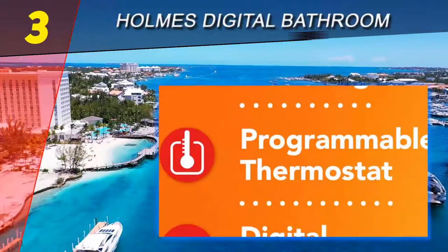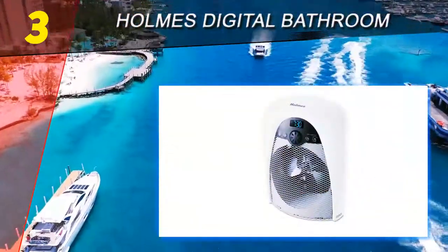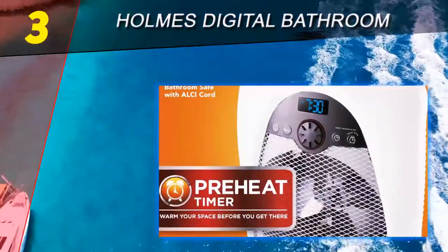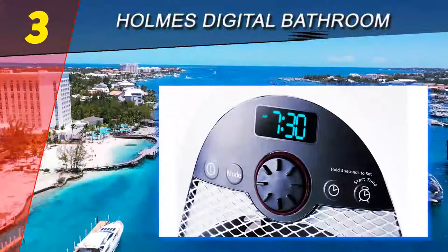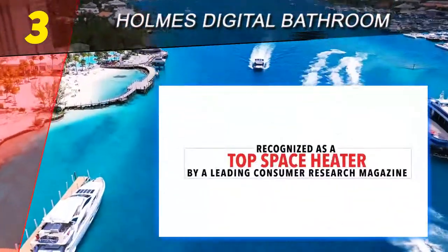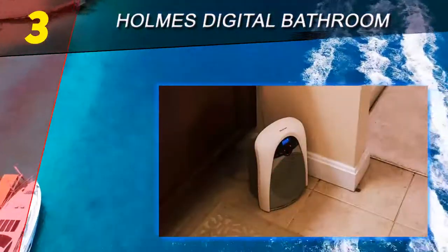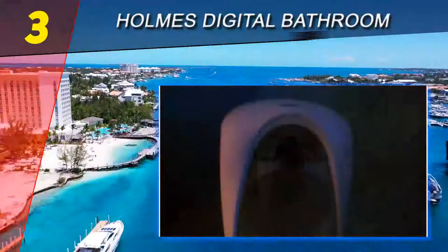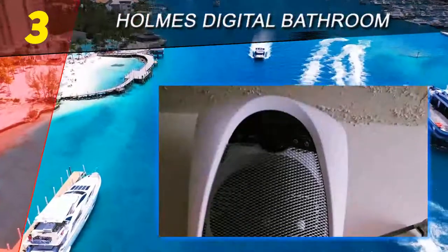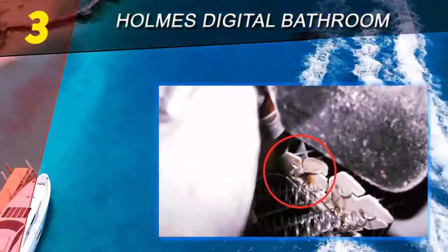At number three on our list: the Holmes digital bathroom heater. Having come across some of the best space heaters for large rooms, I wanted to find some for those smaller rooms and little nooks in your house that you'd like to keep cozy and warm in the coldest winter months. After searching through many heaters, lo and behold, I finally found one. The Holmes is such an adorably small yet functional device that I had half a mind to order one for myself while writing this review.